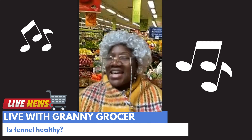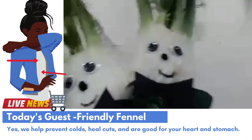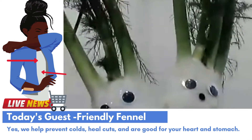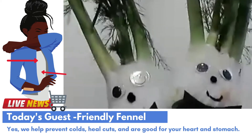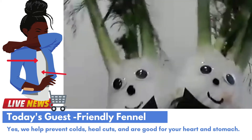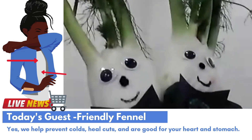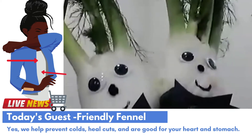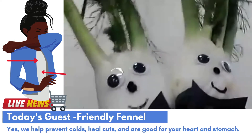That sounds so yummy! Is fennel healthy? Oh, fennel is very healthy! We fennel are the perfect healthy touch to any meal. We have lots of vitamin C, fiber, and potassium. That means we help prevent colds, heal cuts, keep the heart and stomach healthy, and we are good for your muscles.